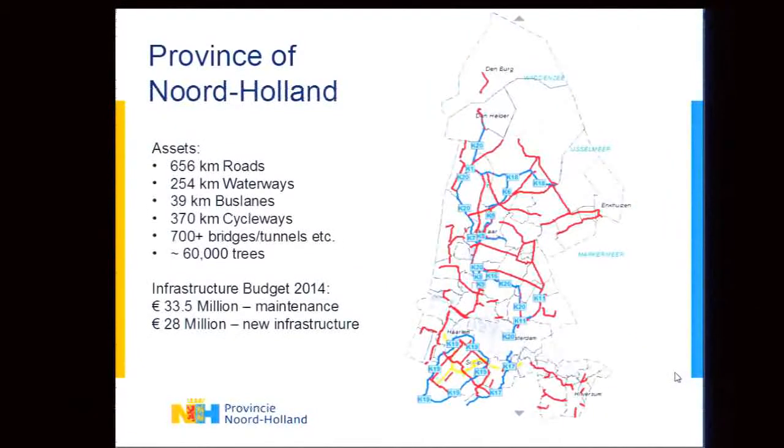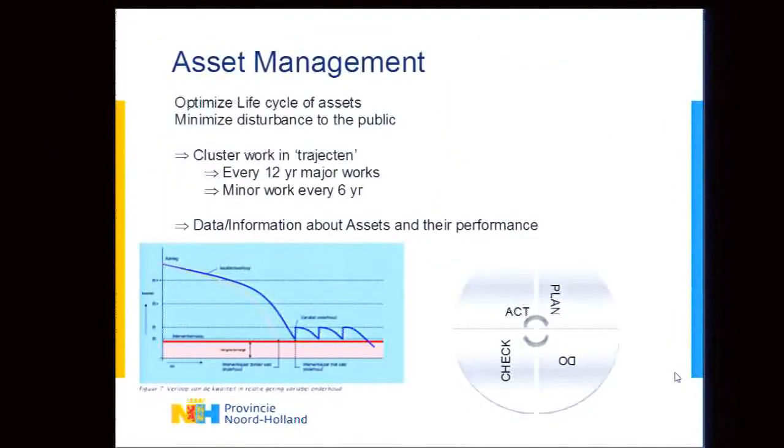The infrastructure focus of this talk covers managing over 650 kilometers of roads, several hundred kilometers of waterways, and lots of infrastructure like bridges, viaducts, tunnels, and parks and trees as well. The budget for the next year is 33 and 28 million — and even though that's a lot of money, they're still dealing with budget cuts and looking to optimize maintenance.